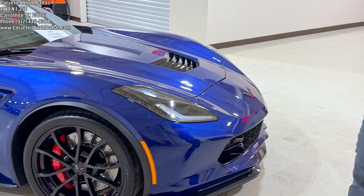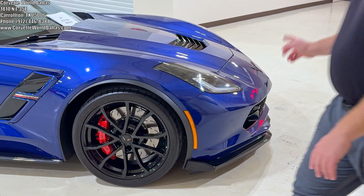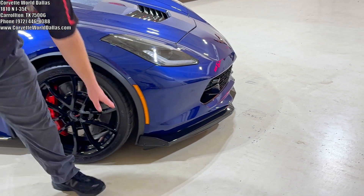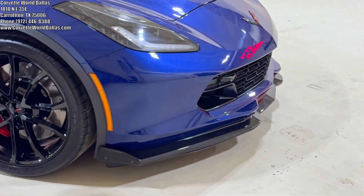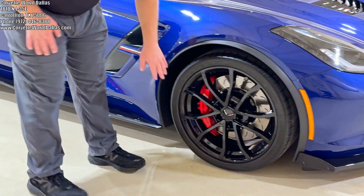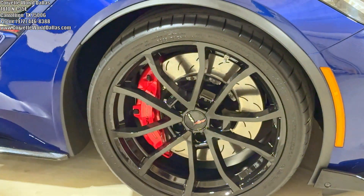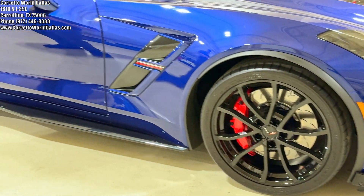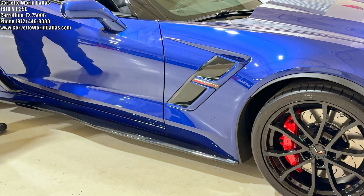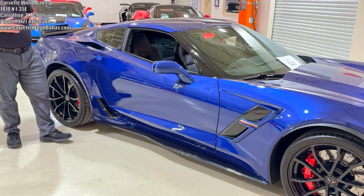So this has been a top favorite for many years. This particular model has the full Carbon Flash Stage 2 aero package, as you can see here, with the front splitters and Carbon Flash side skirts. It does have the black Grand Sport cup wheels with the J56 Brembo brake red calipers. It is body color mirrors and body color carbon fiber removable targa top.